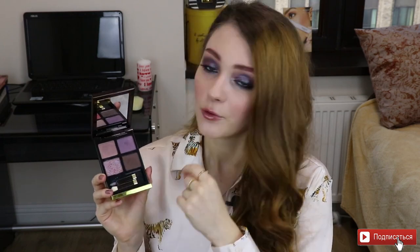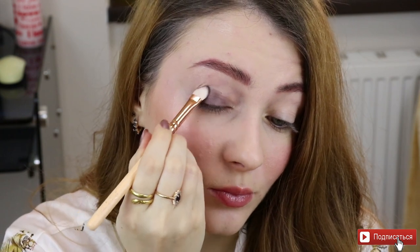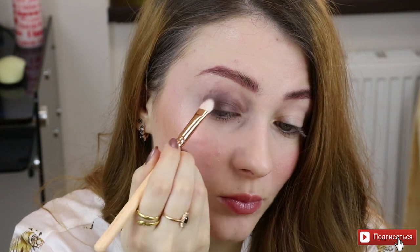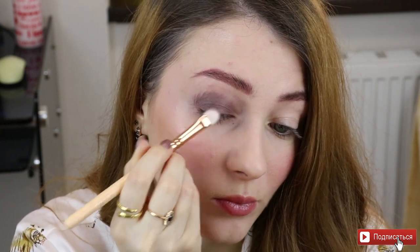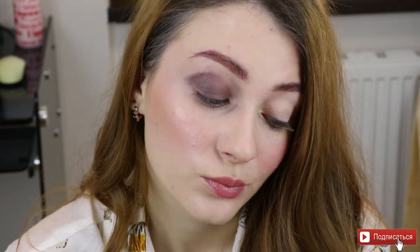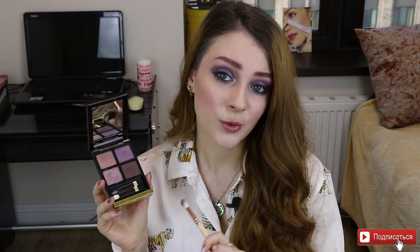Последний сатиновый оттенок — коричневый. Внутри каждого сатина есть блёстки, и коричневый не исключение. Блёстки хорошо видны в палетке, но совершенно не видны на глазах. Они сделаны для того, чтобы оттенок лучше и мягче тушевался и не оставлял грязь на веке. Этот оттенок достаточно универсален: можно наносить лёгкой дымкой пушистой кисточкой для небольшого затемнения, либо более плотным слоем для активного затемнения. К сожалению, он может осыпаться.